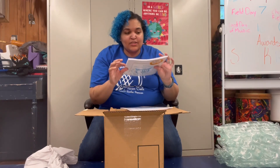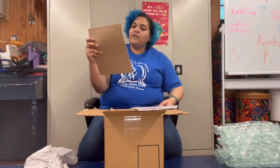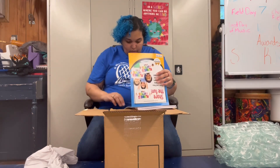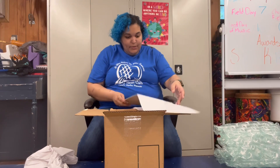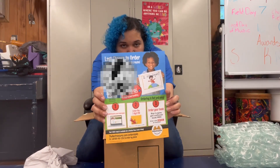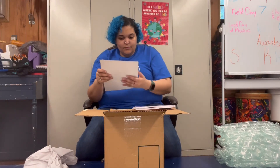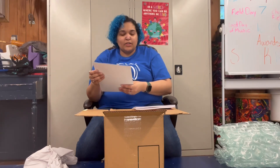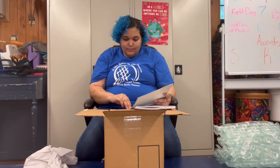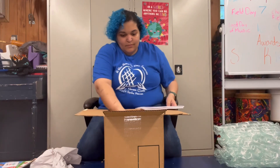If you ever want to understand this company: Student Treasures has three versions of the book. There's a flyer — 'Share the fun, please send these flyers home with students who did not order a book.' There's also a deal: buy two copies, get a soft cover free.